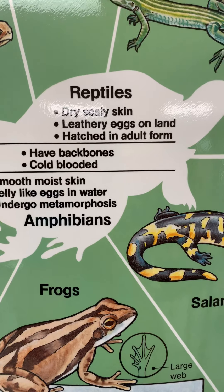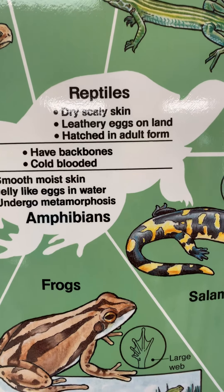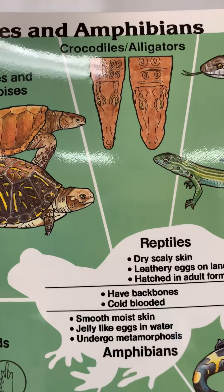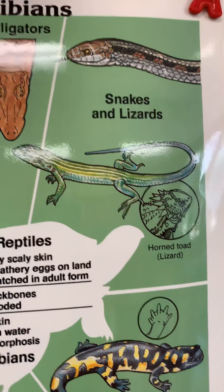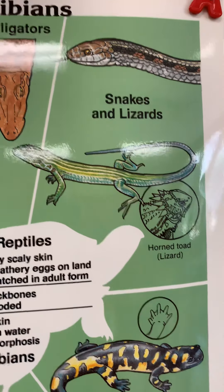Reptiles, on the other hand, have dry, scaly skin — it's like a water-tight protective layer for them. Their eggs are very different: they're not sticky and not hard-shelled like a bird egg — they're leathery. They lay their eggs on land. When they hatch, they don't go through metamorphosis; they look just like a miniature version of their adult selves.